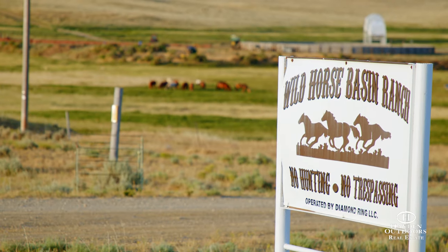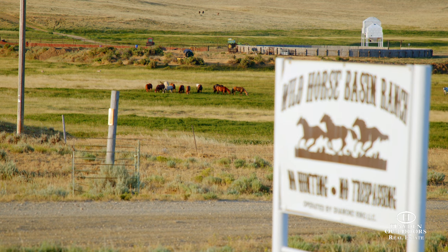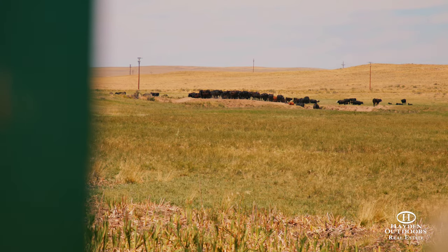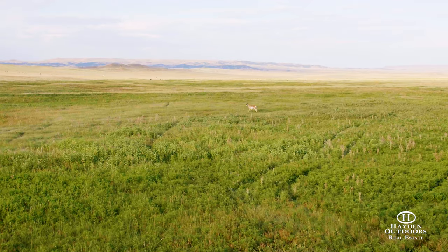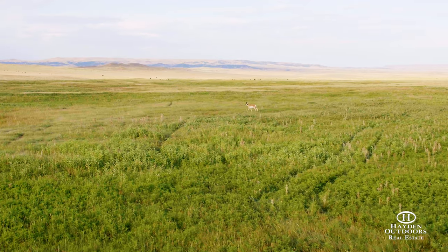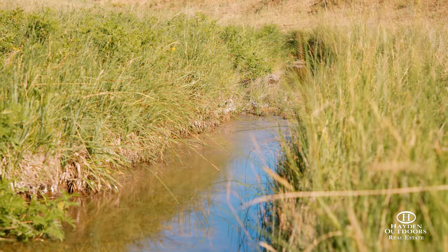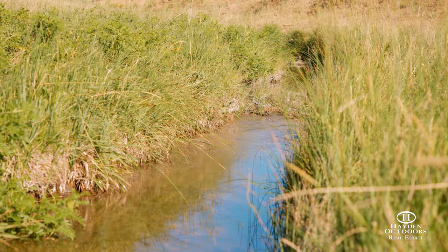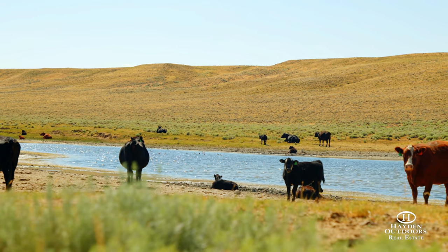The Wild Horse Basin Ranch is an incredible Wyoming property consisting of over 33,000 deeded acres and almost 55,000 leased acres. The ranch truly showcases the best of Wyoming's wide open spaces. The impressive landscape has four creeks meandering through the grassy pasture bottoms, providing plenty of grazing opportunities and wildlife habitat.